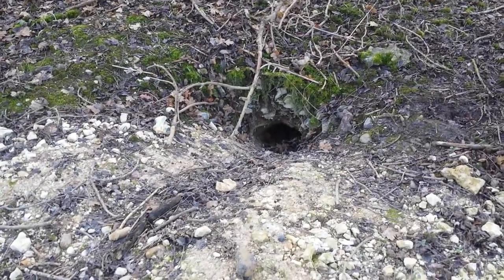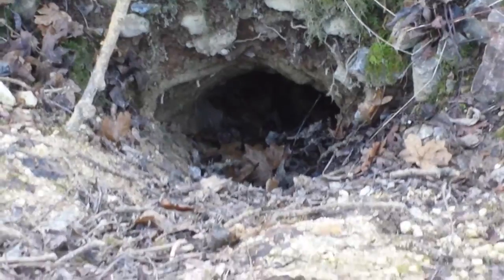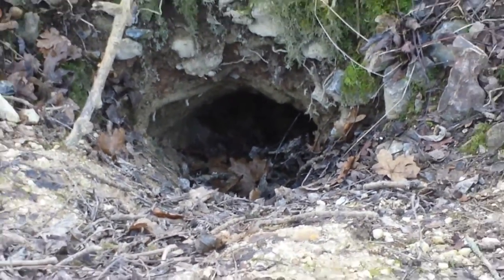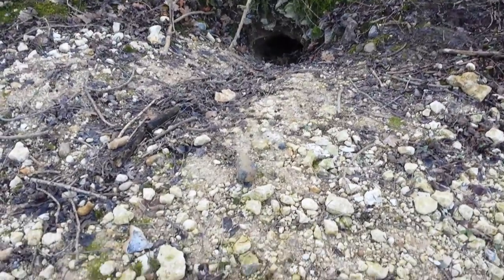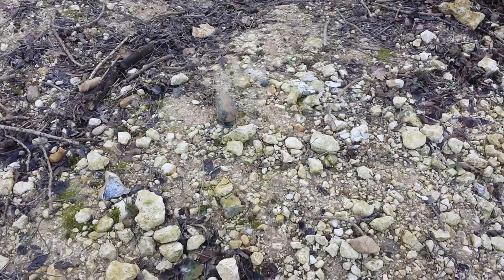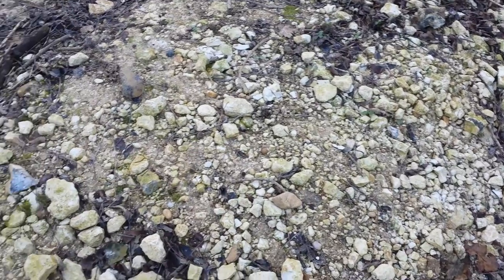Badger hole in Chorleywood. This badger really likes geology — it has extracted lots of chalk and flint.